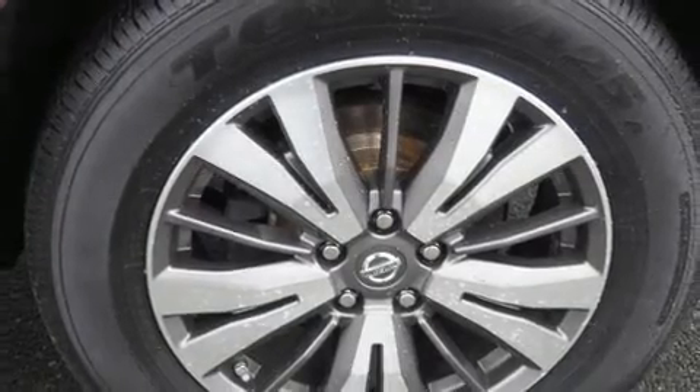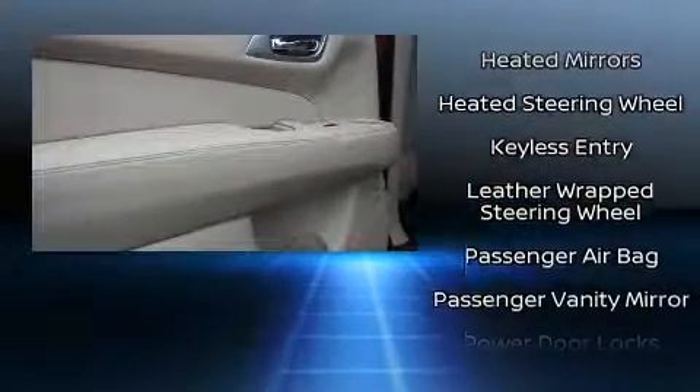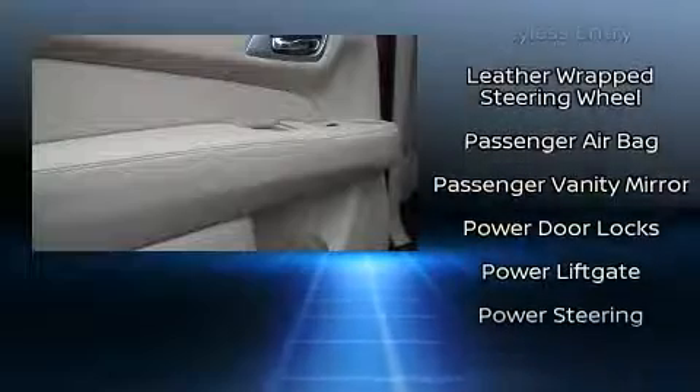Nissan ensures the safety and security of its passengers with equipment such as dual front impact airbags with occupant sensing airbag, head curtain airbags, brake assist, a panic alarm, and four-wheel disc brakes with AVS. Electronic stability control ensures solid grip atop the road surface, no matter how challenging the driving conditions.